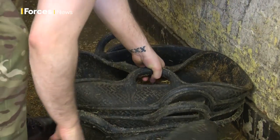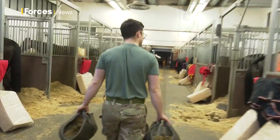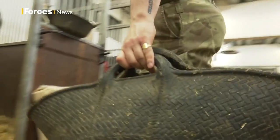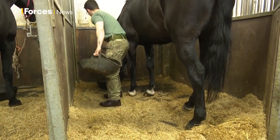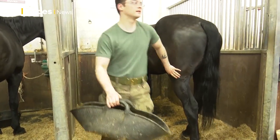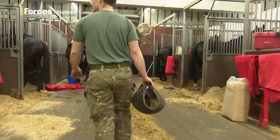My name is Trooper Anderson. My job role covers the welfare of the horses and feeding as well. I deal with injuries when they come in off exercise, their basic nutrition and all the foods that they eat. I'm also responsible for the yard and the maintenance of it as well.